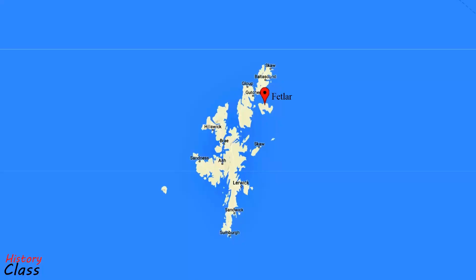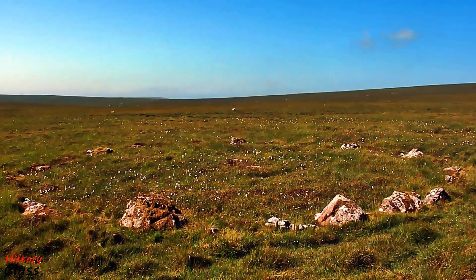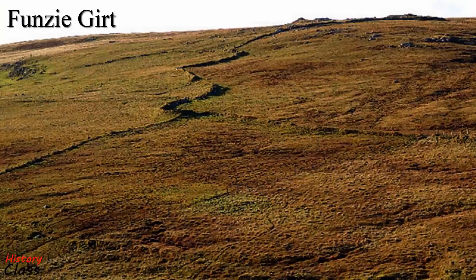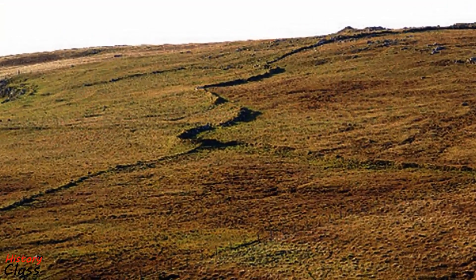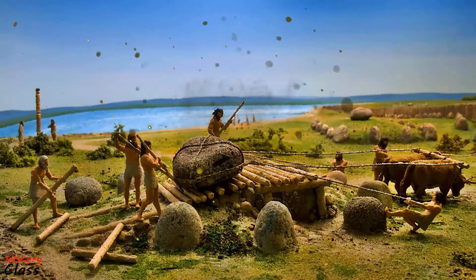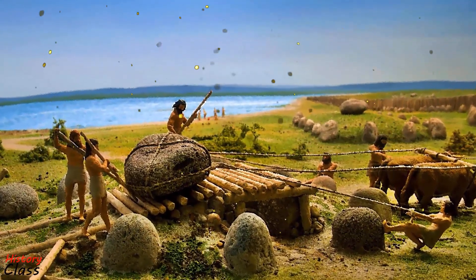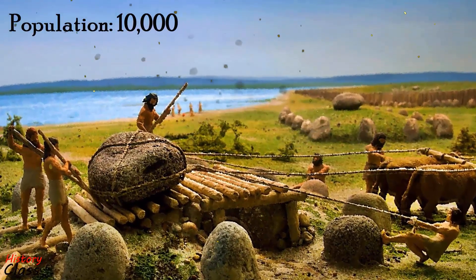High Altadens on Fetlar is a ring of stones, although there are no true stone circles as such in Shetland. Funzigarth is a remarkable dividing wall that runs for four kilometers across the island of Fetlar. The level of organization involved suggests a relatively high population for Shetland in the Neolithic, perhaps as much as 10,000.